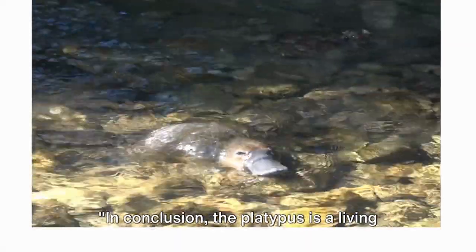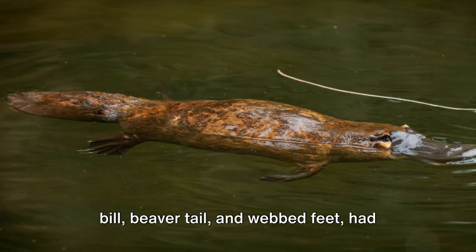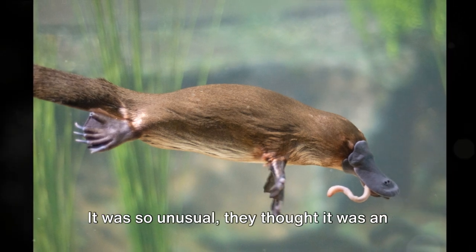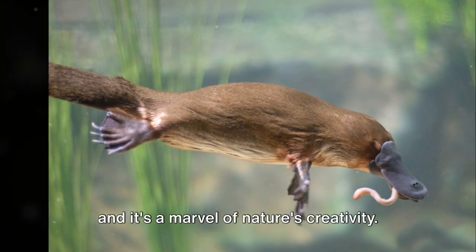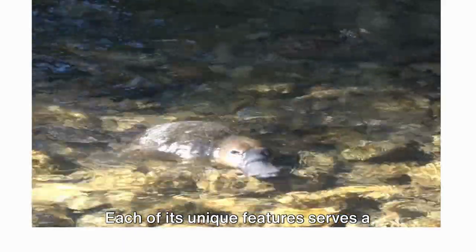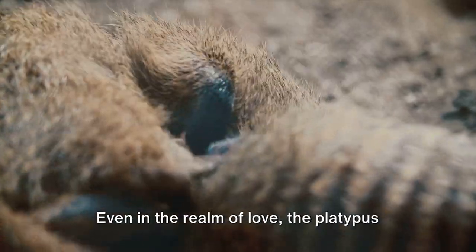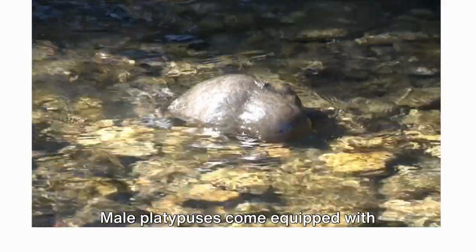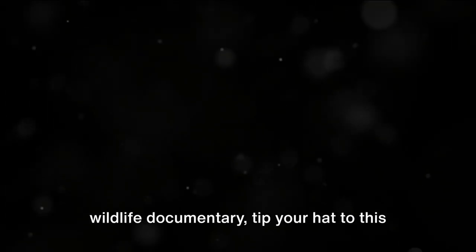In conclusion, the platypus is a living testament to the whimsical wonders of evolution. This eccentric creature, with its duckbill, beaver tail, and webbed feet, had even the most seasoned scientists in a tizzy — it was so unusual, they thought it was an elaborate prank. But the platypus is real, and it's a marvel of nature's creativity. Each of its unique features serves a purpose, from its electro-receptor-equipped bill to its dexterous webbed feet. Even in the realm of love, the platypus doesn't do things by halves — male platypuses come equipped with venomous spurs to fend off competitors during mating season. So the next time you encounter a platypus, tip your hat to this marvel of nature, the ultimate mash-up masterpiece.